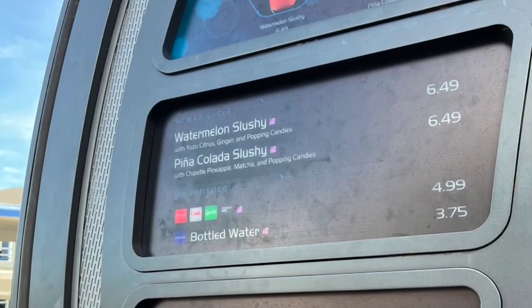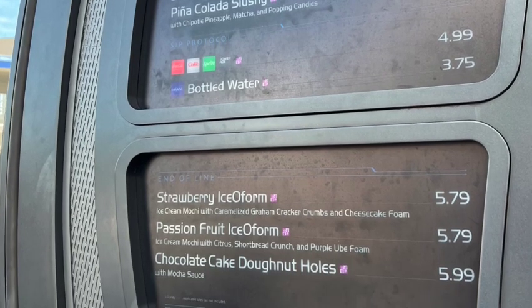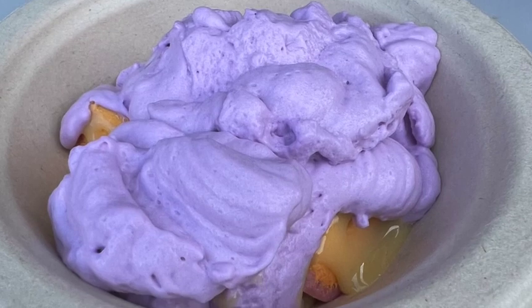We've just visited the Energy Bites, which is over by Tron, to try the passion fruit version of their ube isoform. It does have a crumble that just says flour — even though the actual ingredients say it should be gluten safe, it just says flour. I asked if she knew what kind it was and she didn't, so we did it without the crumble.